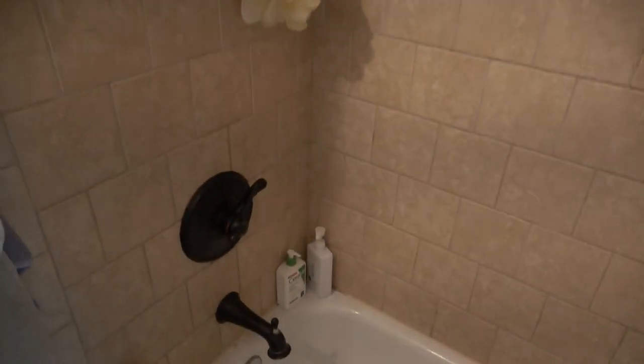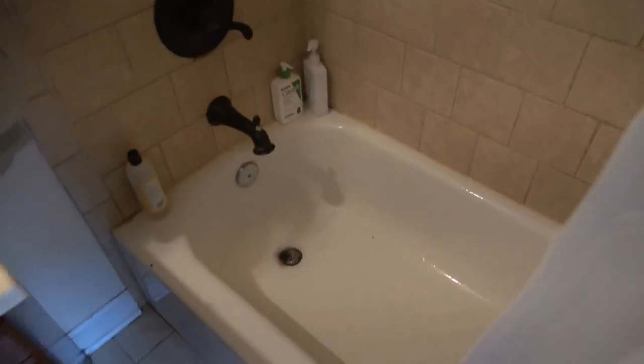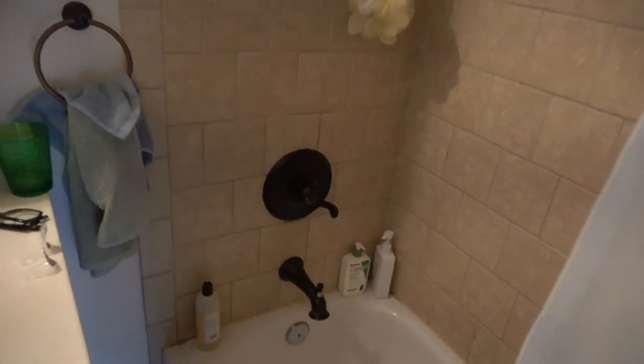The bath is clean. We've got terrific water pressure draining nicely. Everything is occupied right now but will be cleaned before you move in.